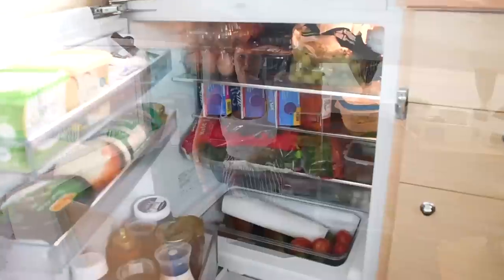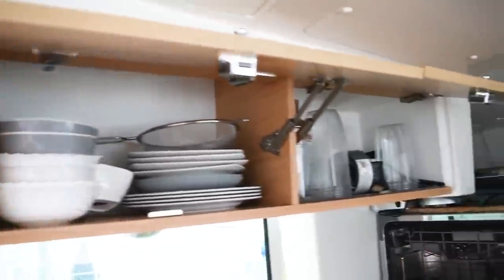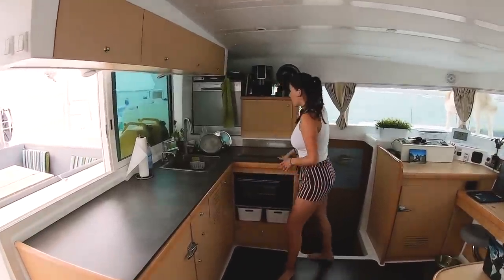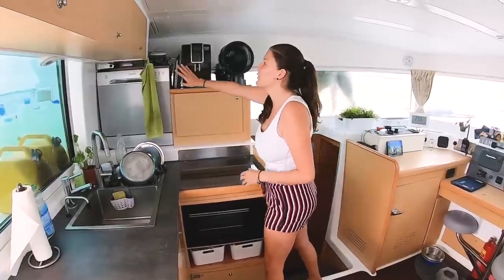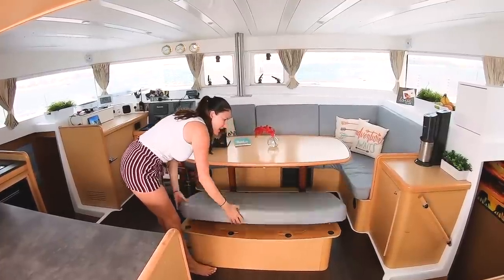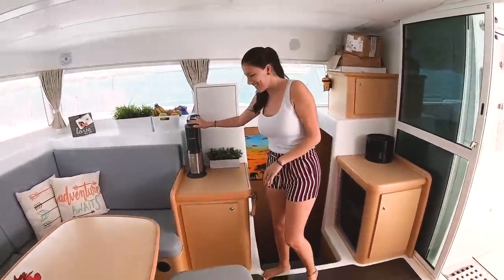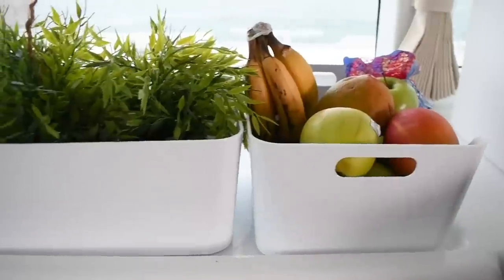We have a 220-volt refrigerator and a freezer. There's storage for cups, plates, silverware, pots, and bowls. We have an electric cooktop, oven, and a dishwasher. There's more storage for food, a coffee maker, a soda maker, canned goods, dry foods, produce, bread, and fruits.